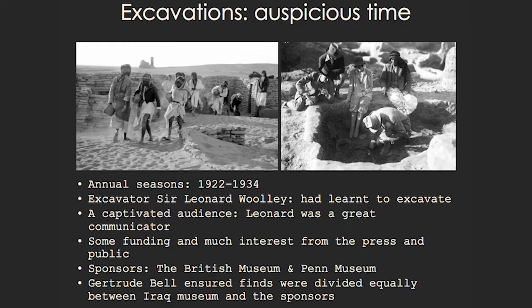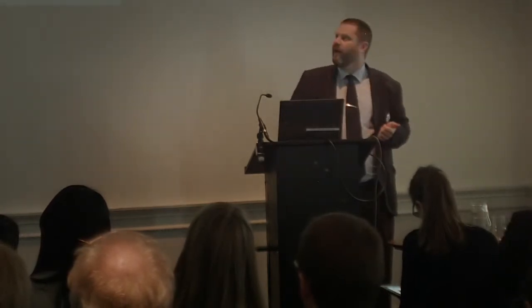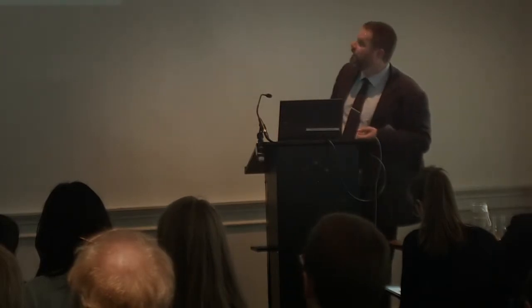The excavations of this site happened at a very auspicious time in the 1920s and 1930s. The excavator, Leonard Woolley, had by this point learned how to excavate — his earlier excavations were not very good. He had a very captivated audience. He knew how to talk to people and got people engaged, both in terms of press and people who came and visited him, both in Britain and in Mesopotamia. He did things we don't currently do — you gave him money for the excavation and he would give you a pot and a bead. So we have parts of this collection scattered all over the world due to this. He both crowdfunded and got crowds interested. It's interesting to notice that this happened such a long time ago.